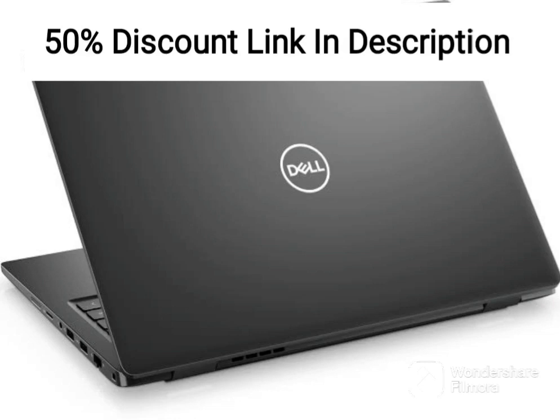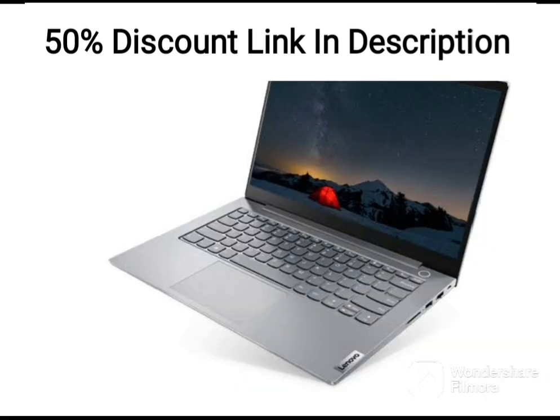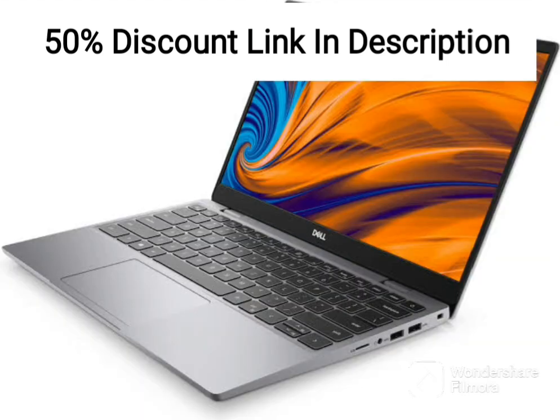The Dell GE155520 is a powerful gaming laptop that boasts an impressive set of specifications. Powered by an Intel i7-12700H processor and 16GB of RAM, this laptop is built to handle even the most demanding games and applications. The Nvidia RTX 3050Ti 4GB GDDR6 graphics card is a great addition that delivers smooth and detailed visuals.